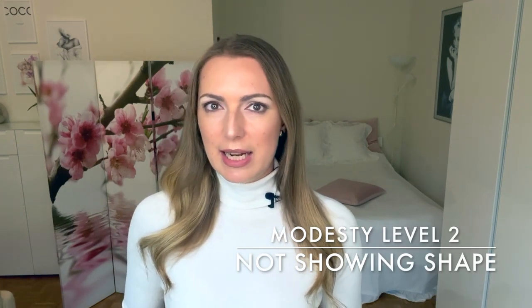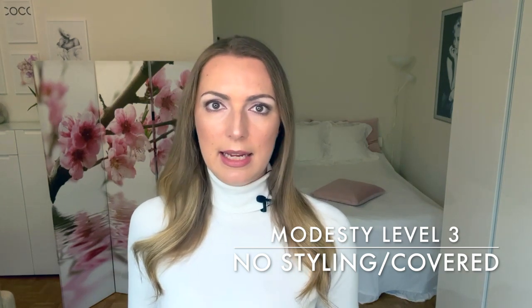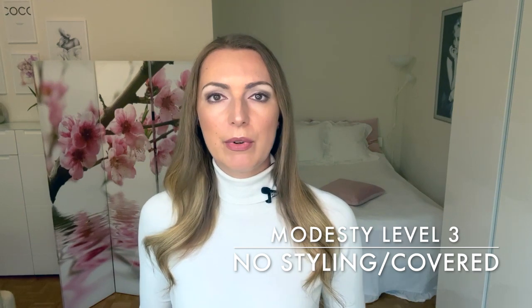The second type of modest style is wearing clothes that are not showing skin, but also not revealing too many curves. So clothes that are not very tight, a little bit more modest around our feminine curves, but still styling your hair and using makeup and colors. The third modest style is wearing modest clothes to the degree that you would also not style your hair, not use makeup, maybe even cover your hair and cover your figure. This is not the style I am referring to in this video. Here I will refer to the first and second type, styles in which you can still do a lot with the actual clothes itself to achieve a feminine and sensual look.